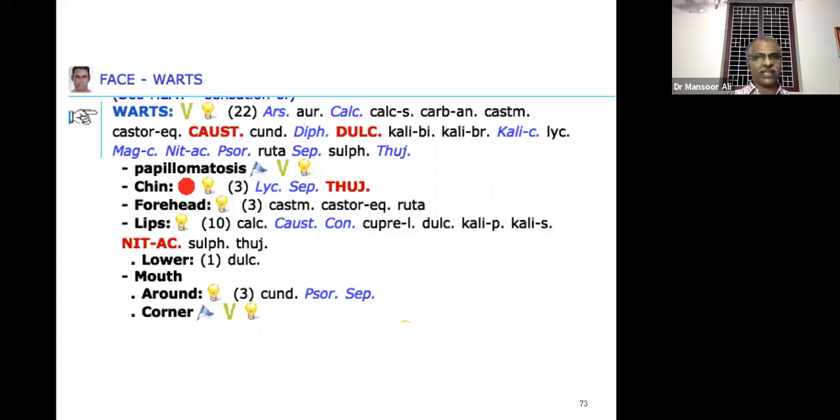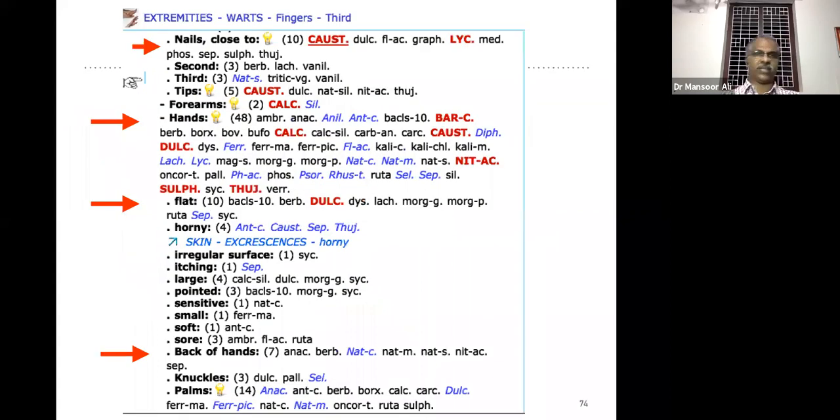Remember the remedies are entirely different based on location. Warts on the extremities — warts close to the nails: we will get 100% results in the majority of cases when you prescribe Causticum for warts close to the nails. The second remedy is Lycopodium. At the tip of the nail the main remedy is Causticum — gives definite results better than Thuja.